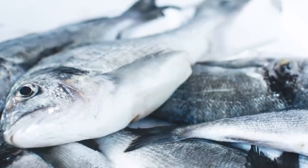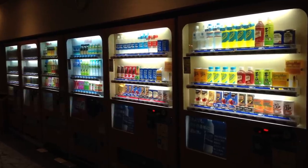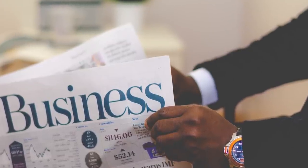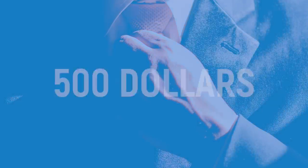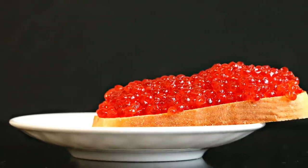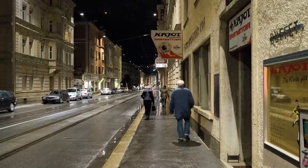Caviar: continuing with the fishy theme is the caviar vending machine in Los Angeles. These machines are located at three malls only — Westfield Century City, Westfield Topanga, and Burbank Town Center. The machines aren't designed purely for the richest; you can spend five hundred dollars on an ounce of Imperial River Beluga caviar, but you can also spend only five dollars on their lowest priced item. Being able to get caviar out of a vending machine to enjoy on the sidewalk kind of ruins the appeal a bit.